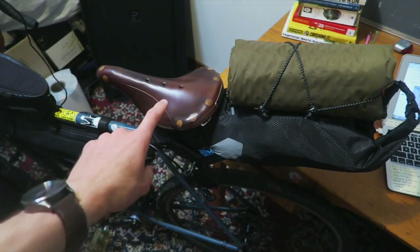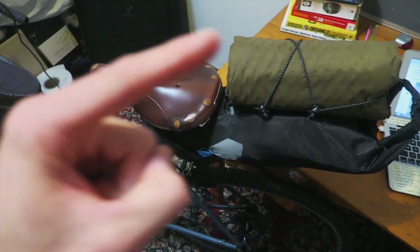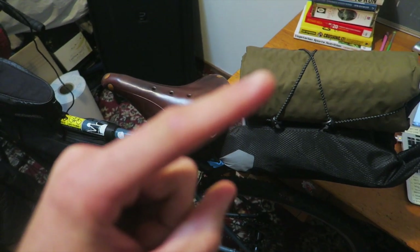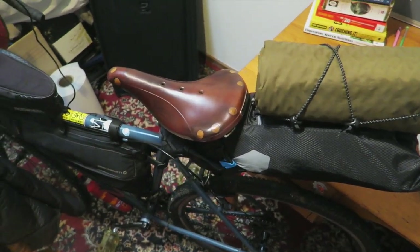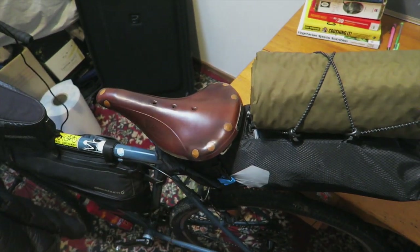If you guys want to read the full write-up, check out my blog post at cycletraveloverload.com — head over there and you can read all about what I have to say in detail about this saddle. But let's get into the pros and cons.